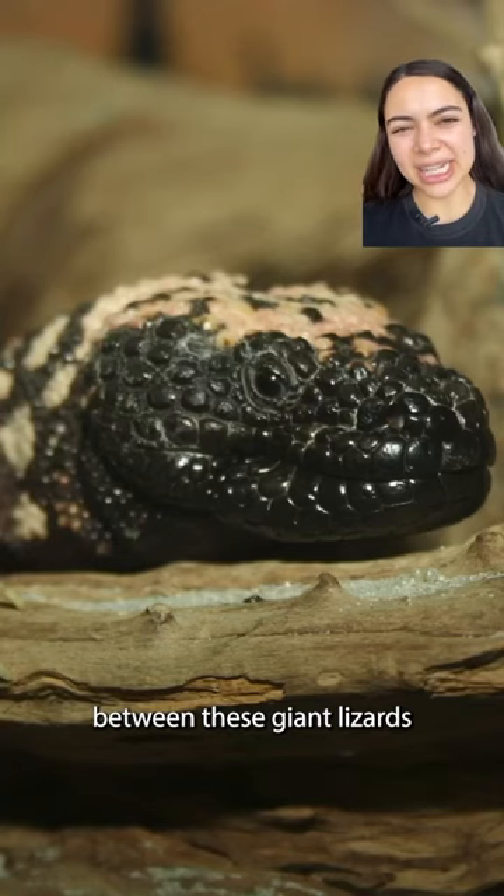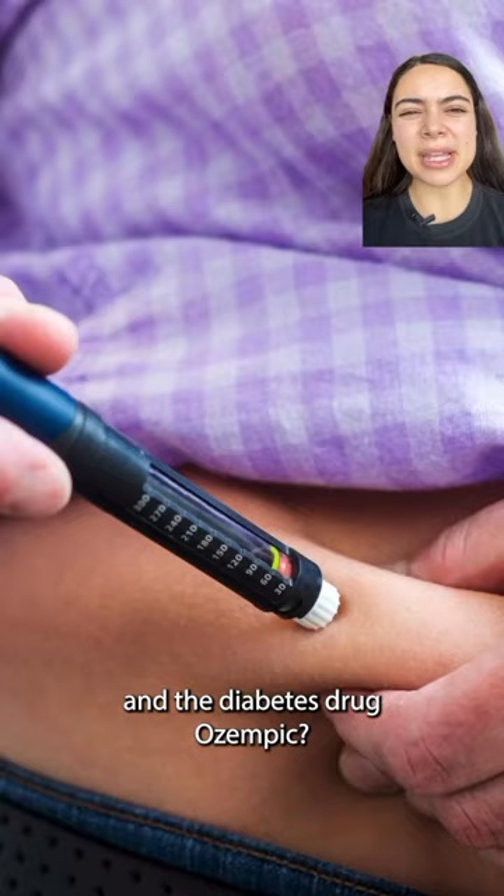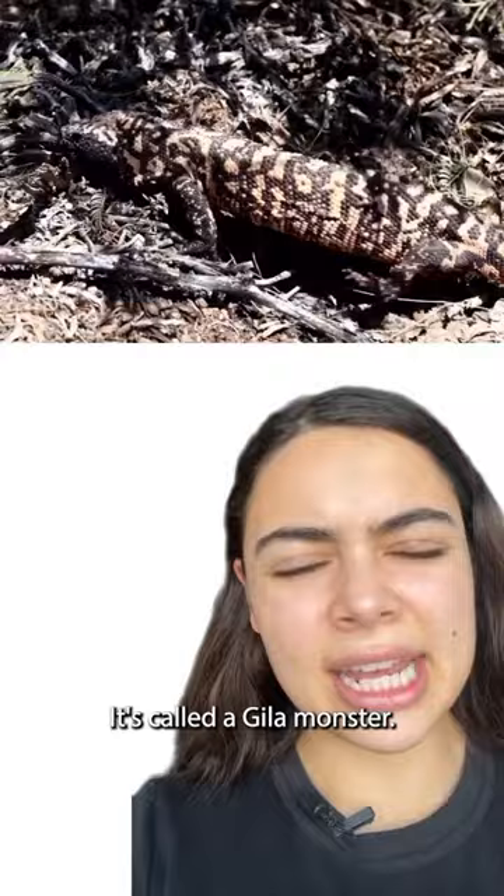What's the link between these giant lizards and the diabetes drug Ozempic? Let's start with a lizard — it's called a gila monster. The gila monster is native to parts of the US and is known for its venomous bite.